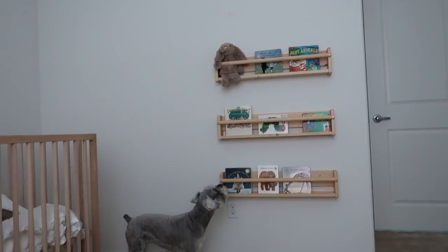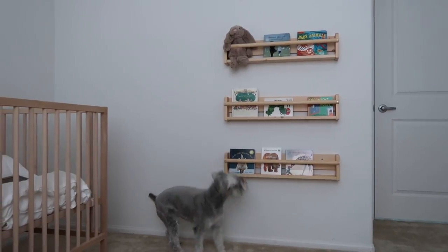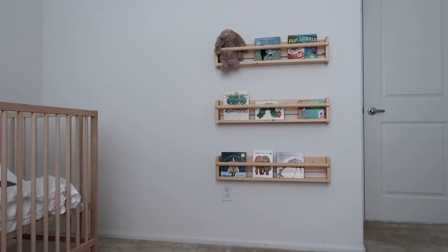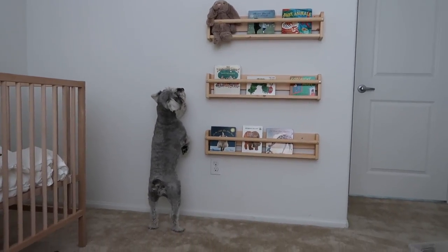We got his little bookshelves hung up. Emmy is obsessed with the jellycat bunny — just watch. She can't have that, it's for the baby! She's like, what else can I get you?